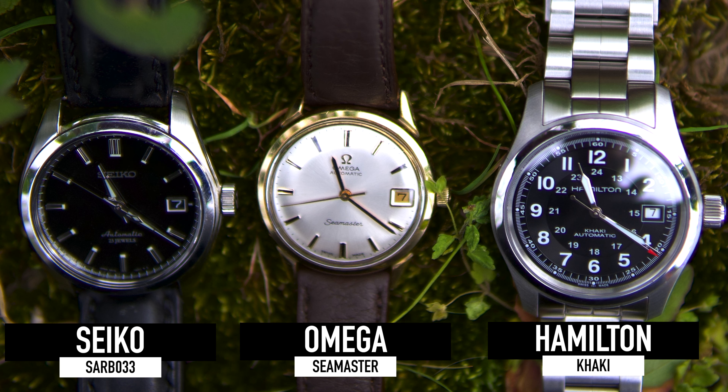There you have it — that's my pick for the top three best watches under $500. If you enjoyed this video, make sure to hit that thumbs up; it really helps out this channel. I'll see you next time.